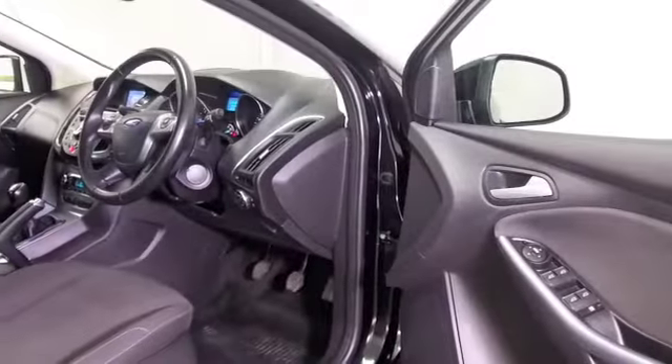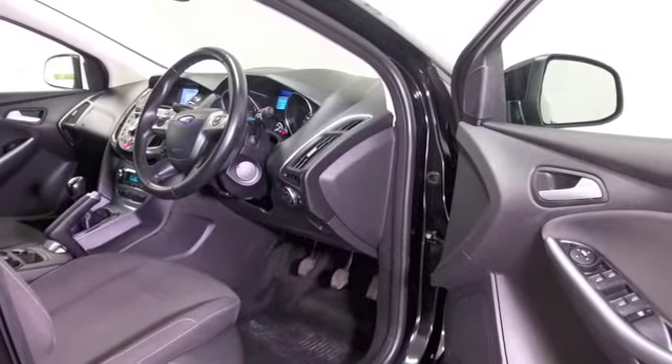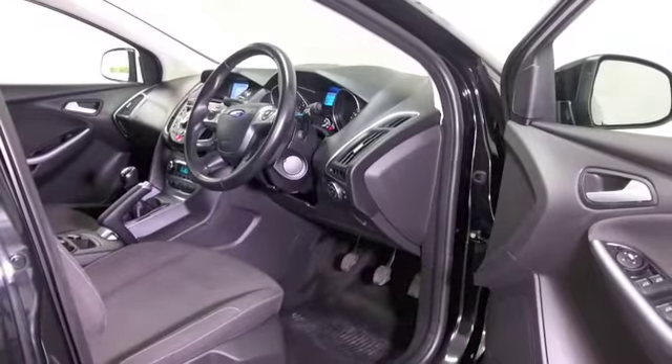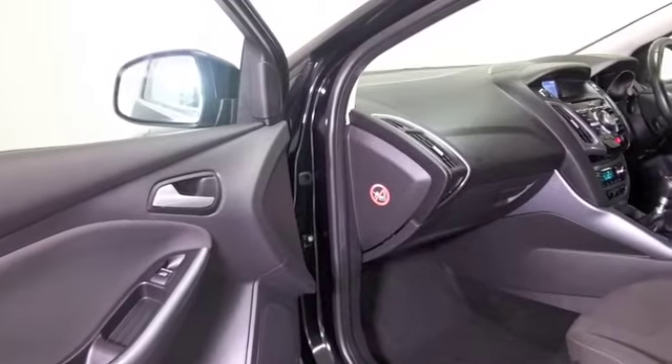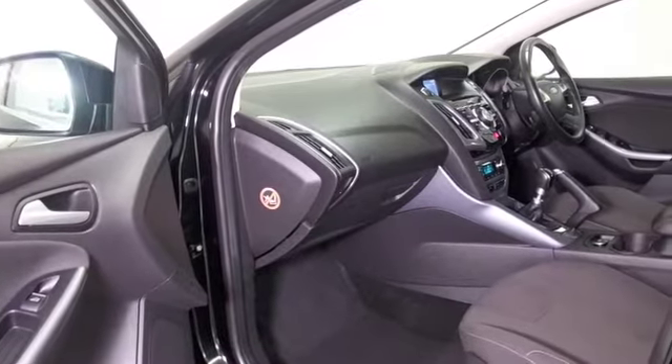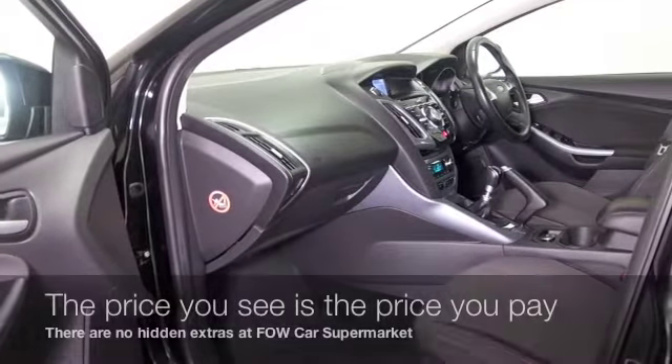It has a cloth interior, climate control, DAB, and Bluetooth, so the usual refinements are there. The 1.6 diesel certainly is a good performer and economical — about 65 to 66 miles to the gallon combined.